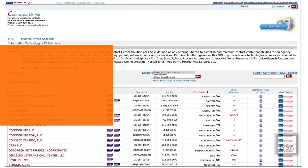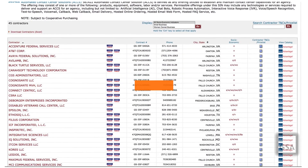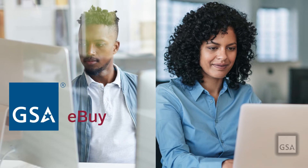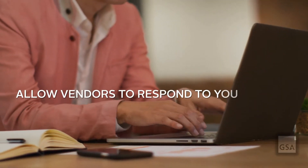Agencies can view all available ACCS SIN vendors on the GSA eLibrary. Purchases can be made through eBuy and GSA Advantage, or by issuing a request for information or request for quote and allowing vendors to respond to your requirements.